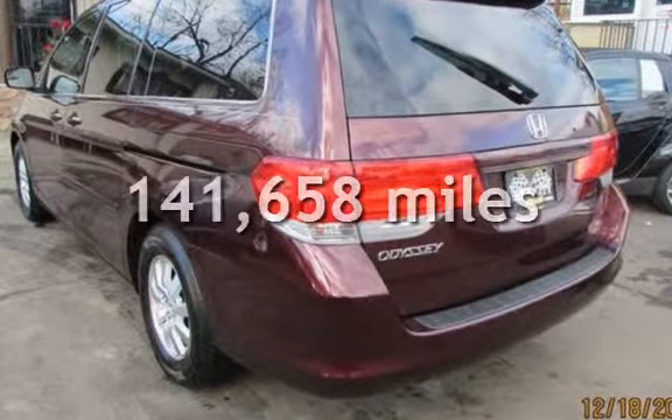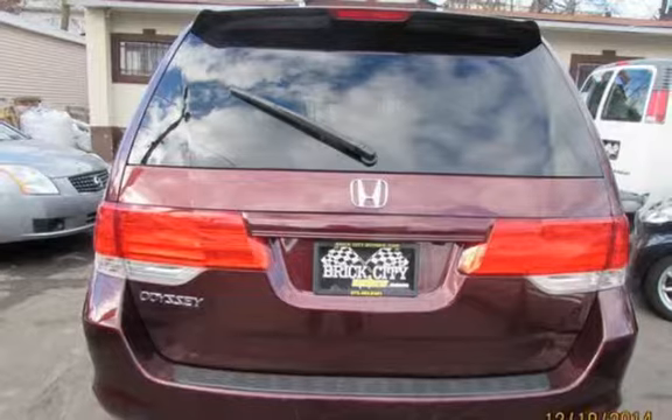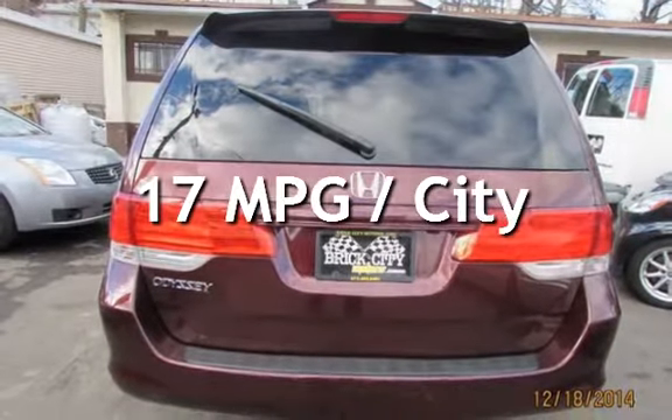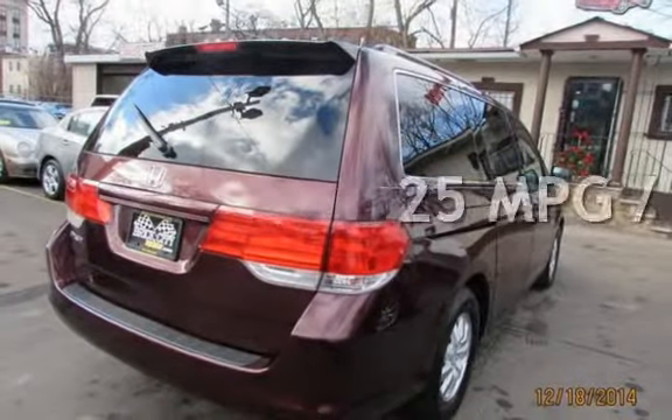This Honda has less than 142,000 miles on the odometer. Estimated fuel economy for this vehicle is 17 miles per gallon in the city and 25 miles per gallon on the highway.